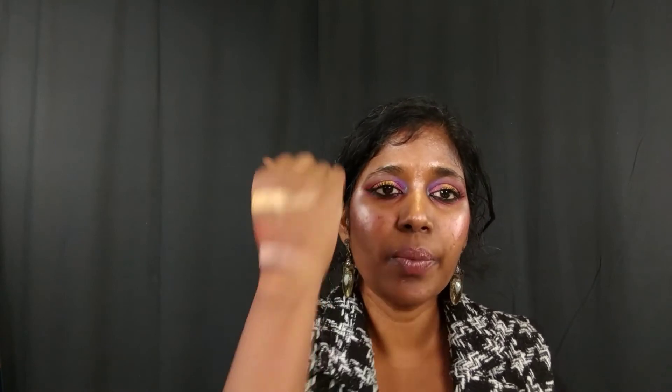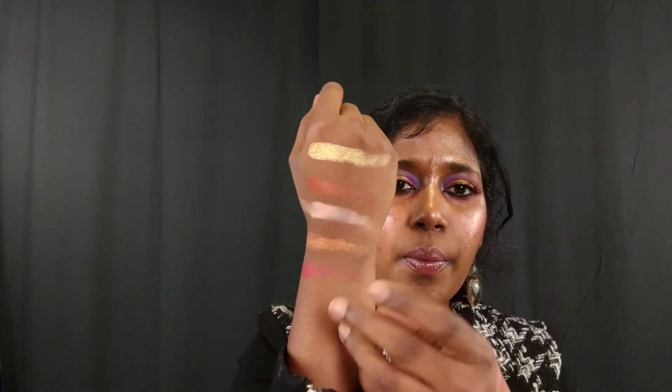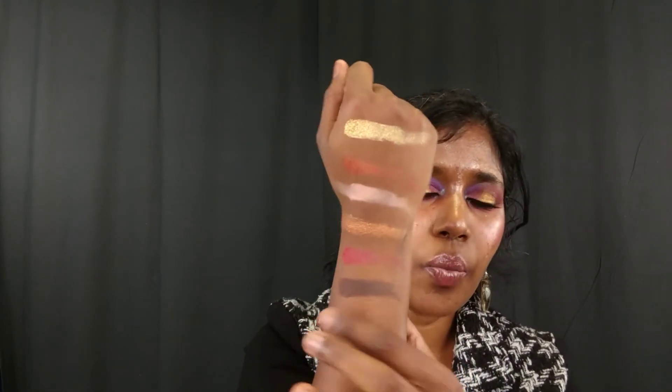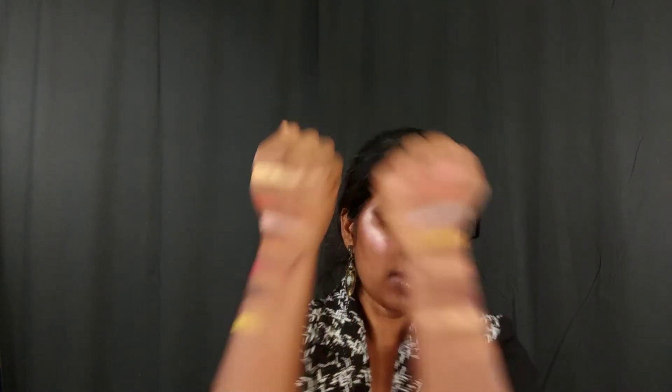Pungent is creamy and very very pigmented. That's the shade I have in the outer corner today, with a little blended into the crease as well. Then Igneous — a matte brown, so incredibly pigmented. And finally Soul, a matte yellow — again very very pigmented. All the shades are beautiful.